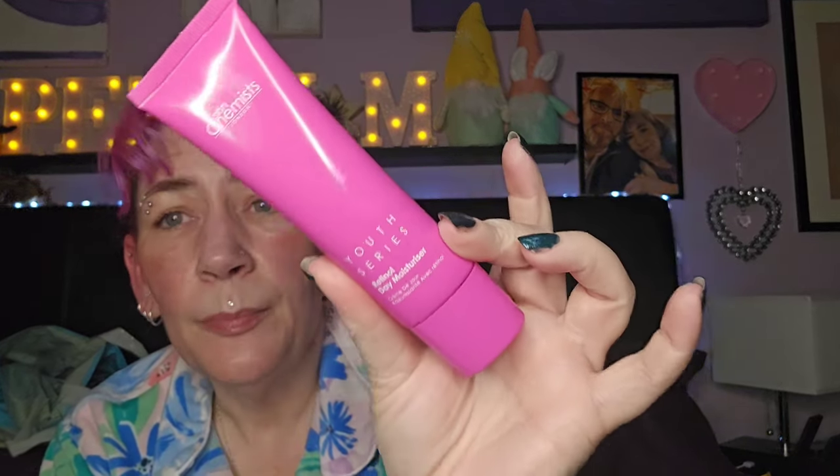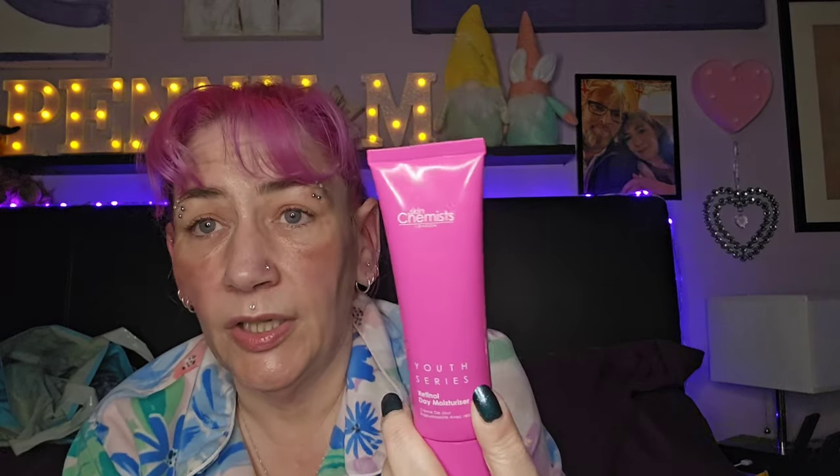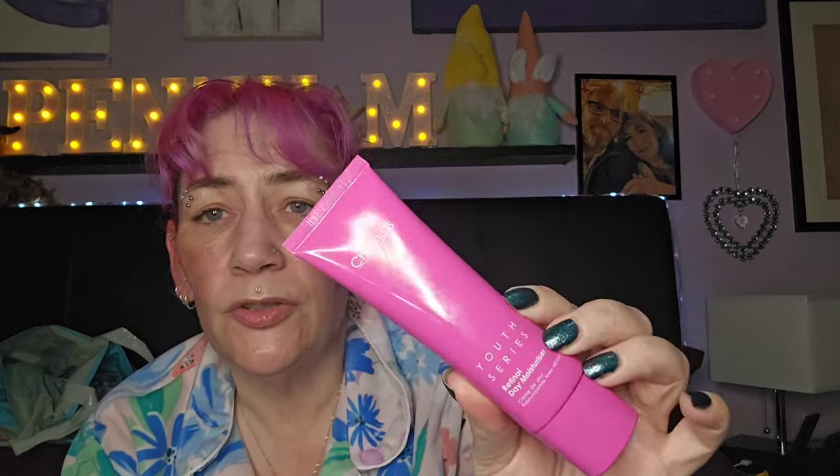The Skin Chemist U Series Retinol Day Moisturizer — this one's nice but it didn't agree with me. This is actually full — I'm going to gift it on. I tried it and it was just really drying on my skin. It could be that I was using a retinol in the evening as well — maybe it was too much. It's a no from me but it's earmarked for my friend.